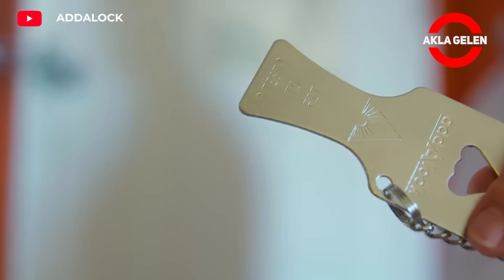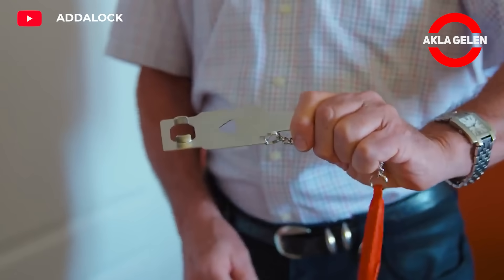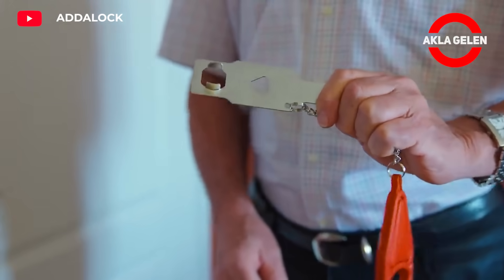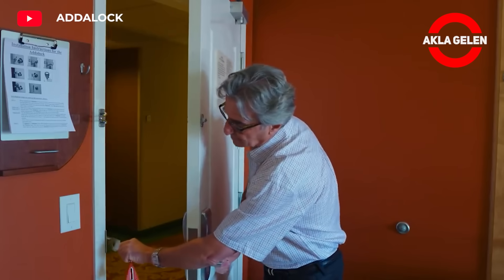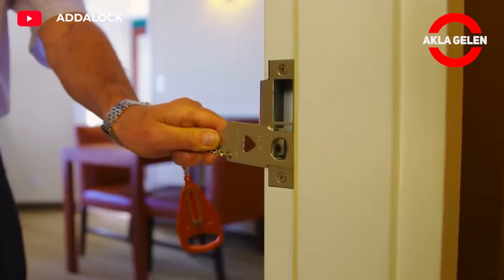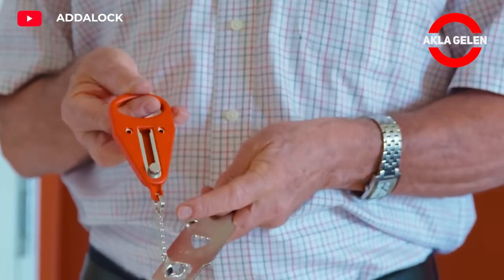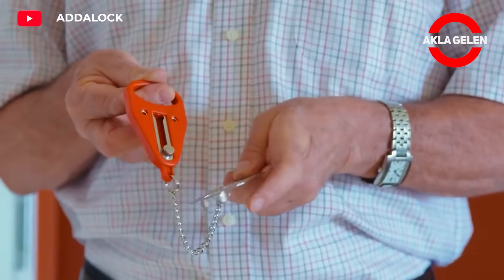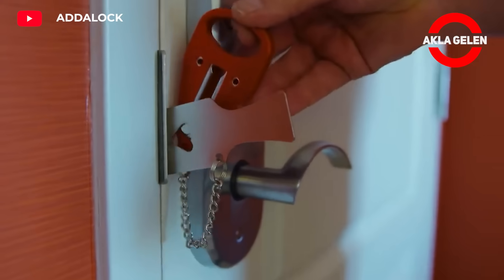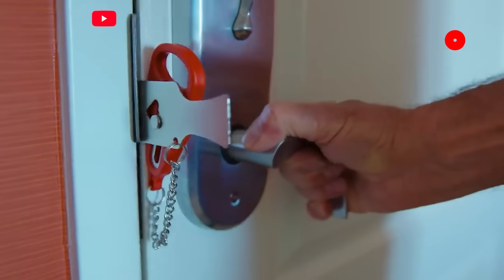Adalock is a portable door lock designed specifically for those looking for extra security when traveling or at home. It easily attaches to almost any inward opening hinge door, providing an additional layer of security. Adalock features a simple mechanism that attaches to the inside of the door and prevents the door handle from moving, preventing the door from being opened from the outside. Ideal for added security in hotels, motels, or rental apartments.